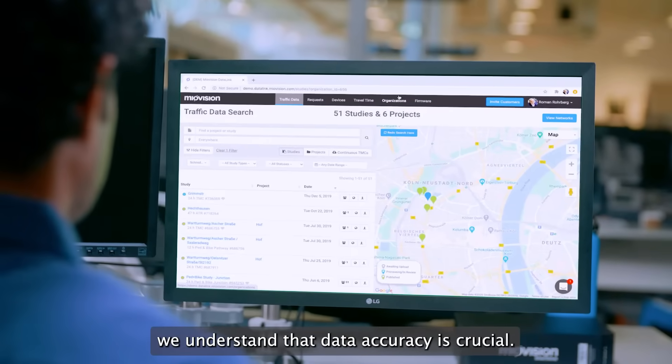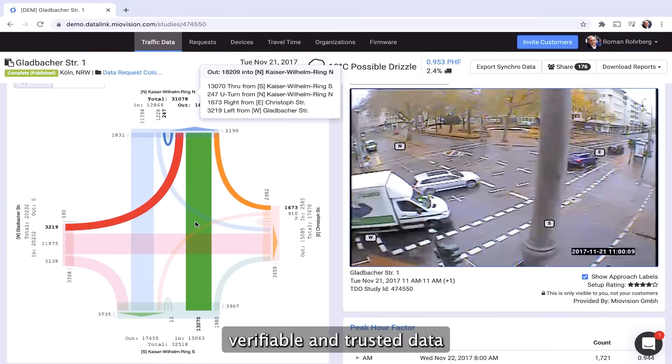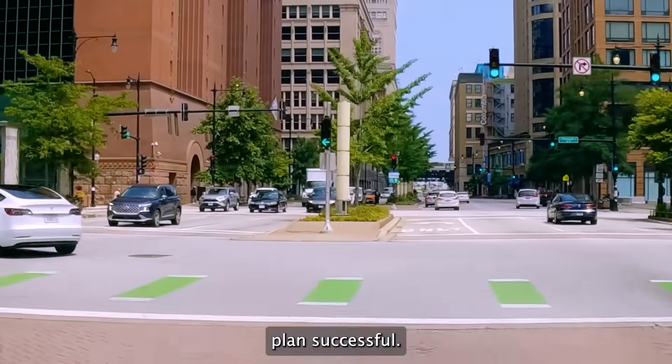We understand that data accuracy is crucial. Miovision Scout Plus gives you the accurate, verifiable, and trusted data you need to make your mobility plan successful.